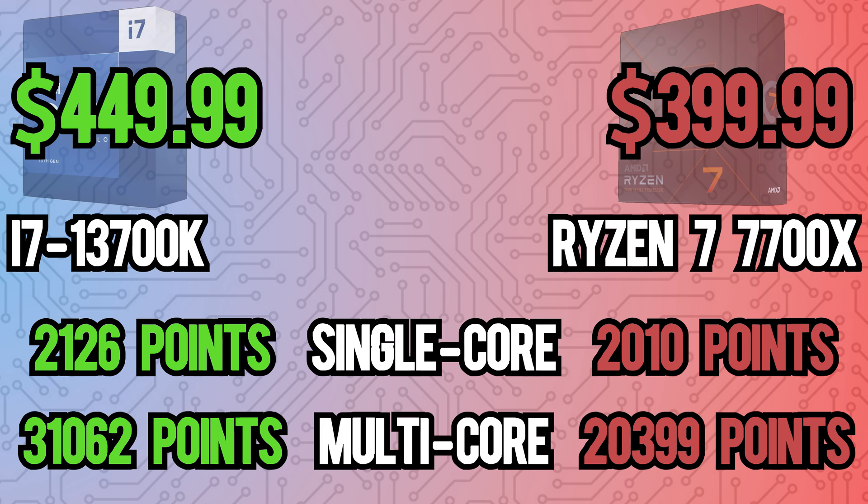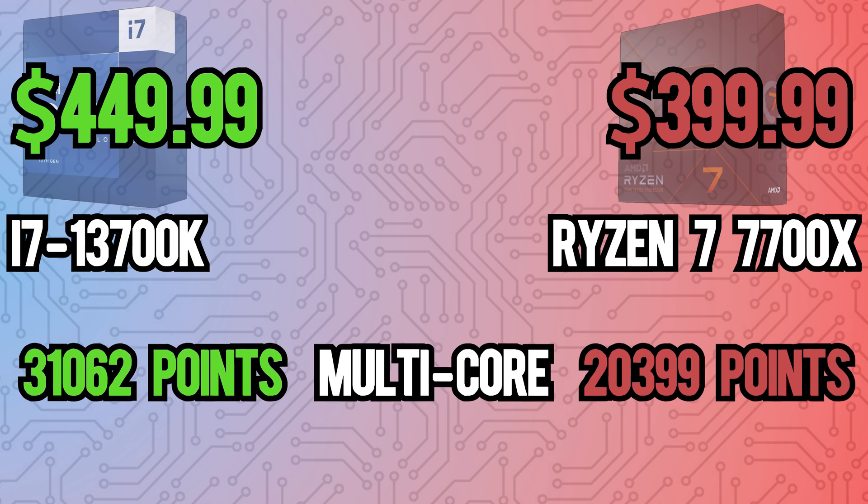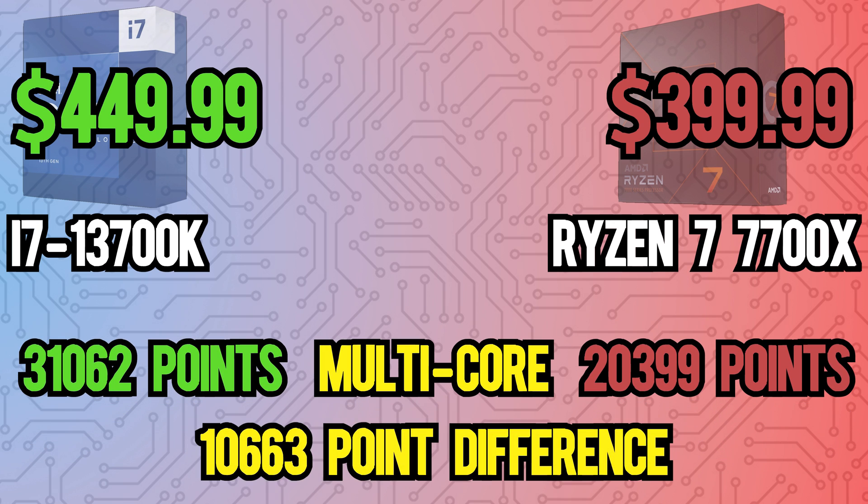With Intel priced slightly higher than AMD, both are a fair option, although the i7 seems to have more upside in high multi-core workloads.